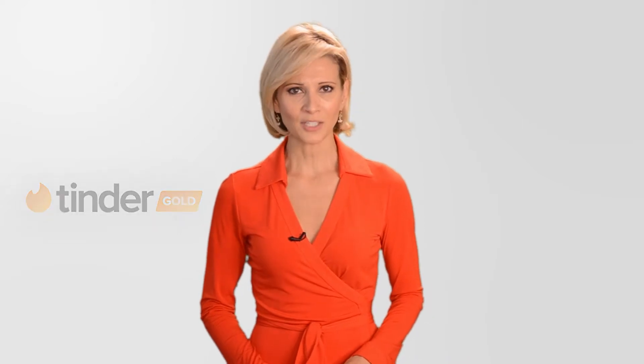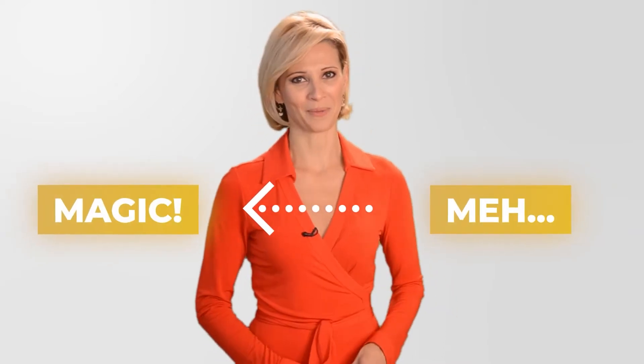Now remember, paying to view more profiles doesn't automatically translate to getting more matches. There's still the tricky business of getting potential matches to swipe right on you. If you want to get the most out of Top Picks, keep watching, because those two tips that will take your profile from meh to magic are coming up.